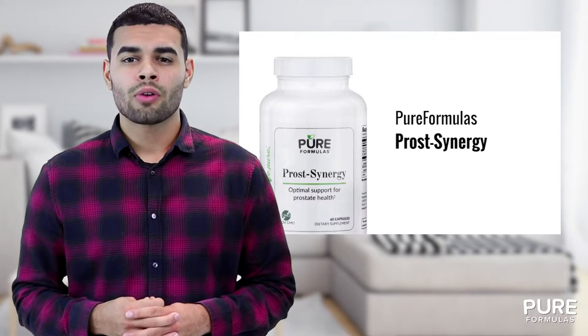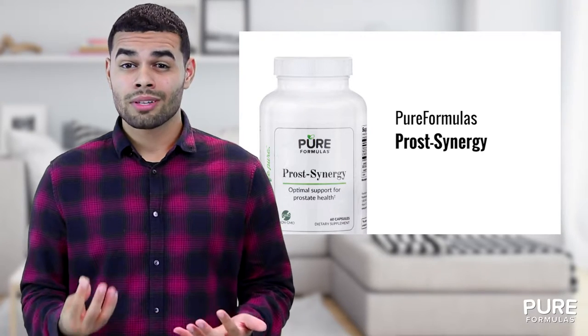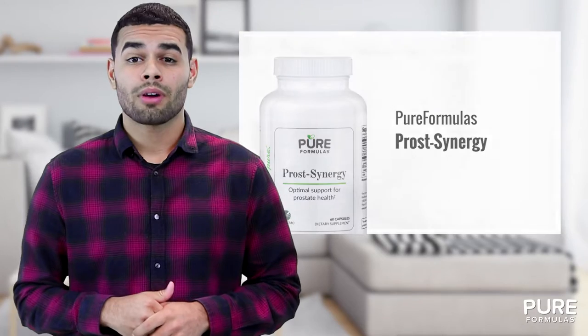The prostate is part of the male reproductive system and resembles a small walnut. Since the gland surrounds the urethra, it could potentially lead to uncomfortable urinary problems as well. This formula helps balance your hormonal levels and provides important antioxidant and nutritional dietary support.